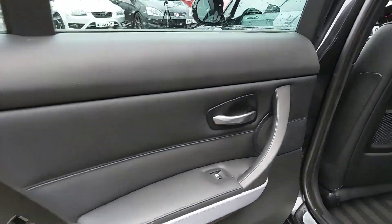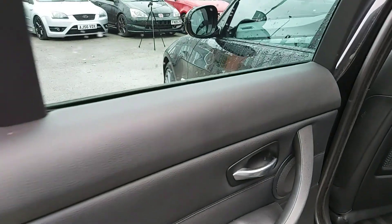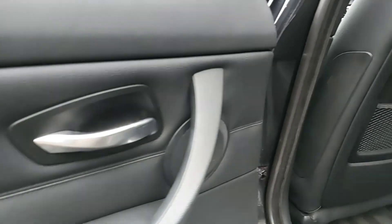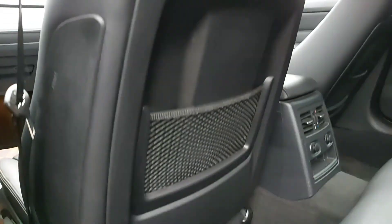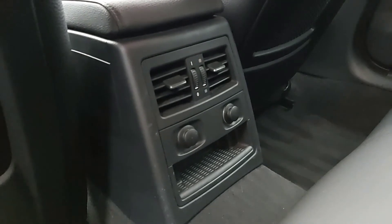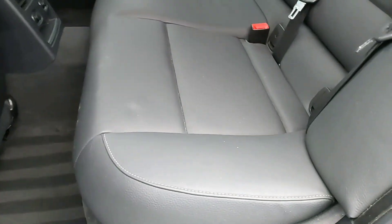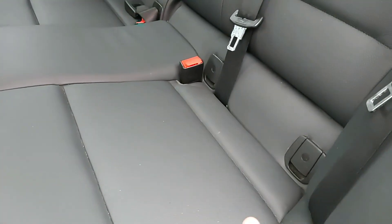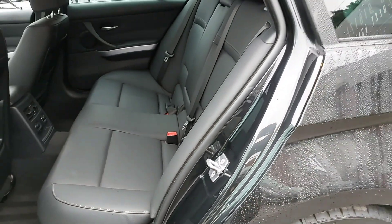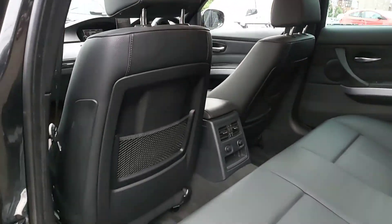Now looking at the third door card - the rear passenger side near side - it's looking really, really good with a nice premium feel of leather throughout. There's also a nice integrated speaker in the door card. The passenger rear seat looks good. You've also got rear vents and 12V sockets, so if you want to charge your kids' iPhones that's really practical. This vehicle also comes with ISOFIX mounting points, so it's a very practical vehicle - I've got a big child seat myself and it fits in here very well.